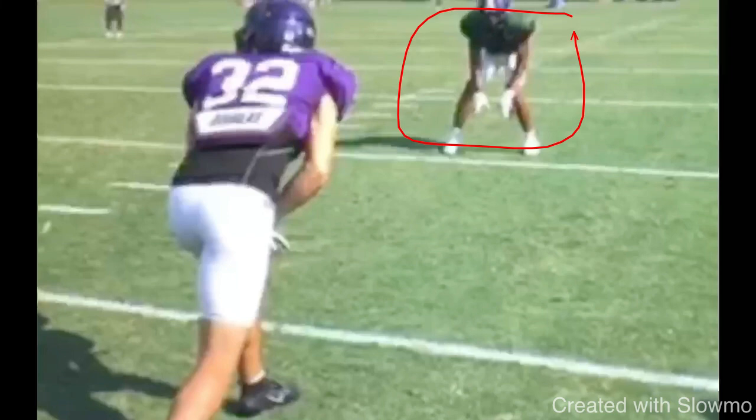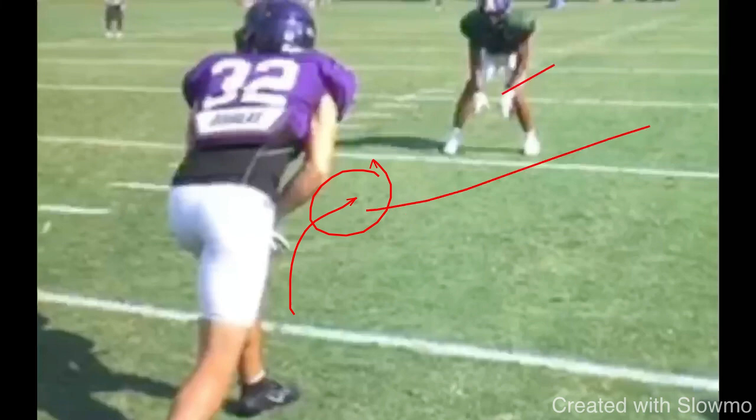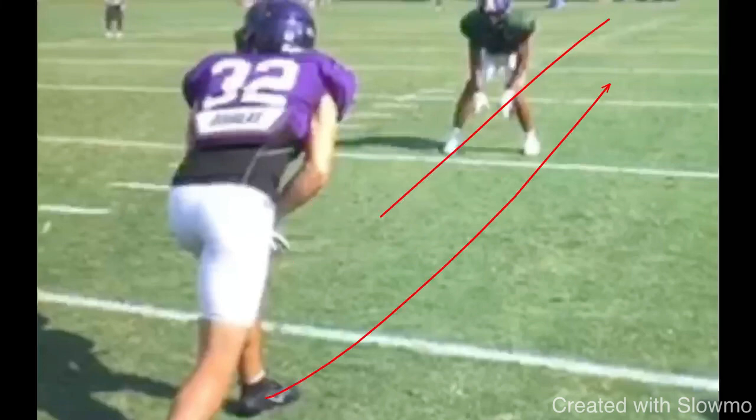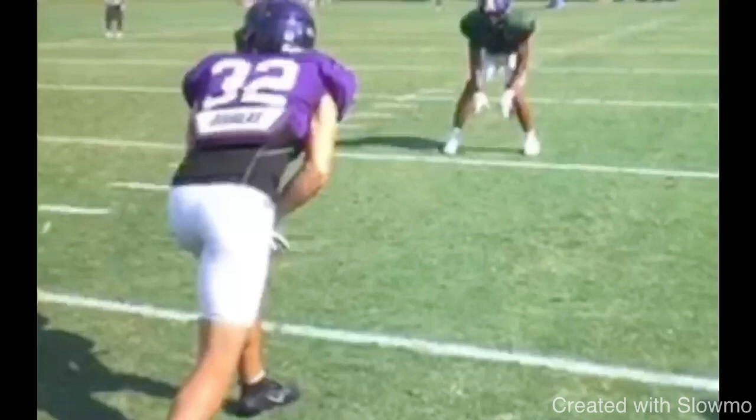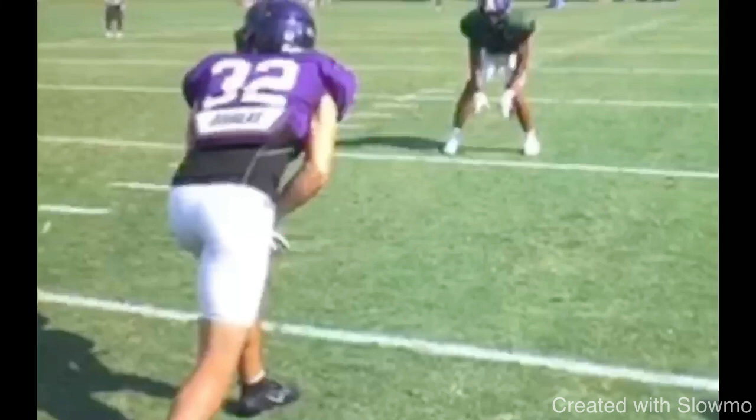So now with an inside shade defender and a post route, we already know you wouldn't want to attack his leverage directly — if you attack his leverage he's just going to keep it and you'll run right into him. So you could either attack his leverage initially then work to the outside shoulder, or work to the outside shoulder right away. But again, he's at a weird angle — inside shade — so we still have to get off the ball fast because it's a post route. I don't want to lose timing, but I also want to get into him fast and make him uncomfortable.